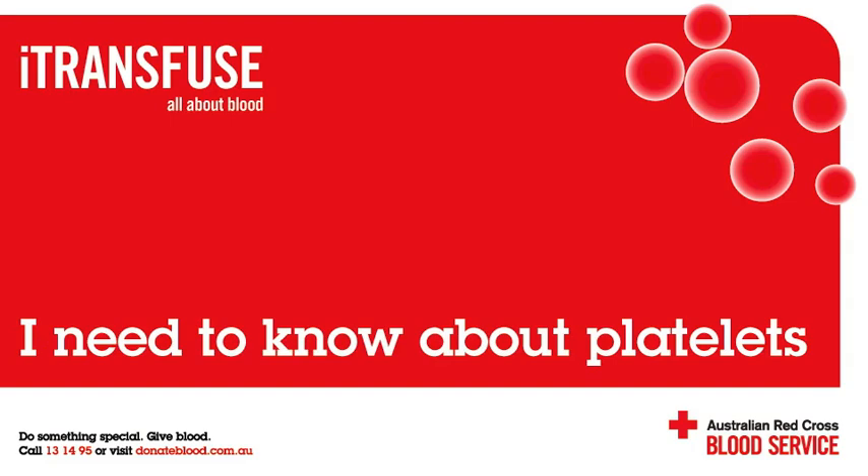Will a platelet transfusion always help a patient's platelet count? A platelet transfusion will not always help a patient with a low platelet count. A patient with immune thrombocytopenic purpura, or ITP, has a strong antibody which destroys platelets. There is little point giving more platelets to be destroyed. Patients with this condition require therapy to modify their immune system.